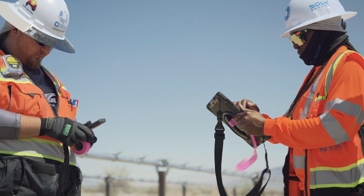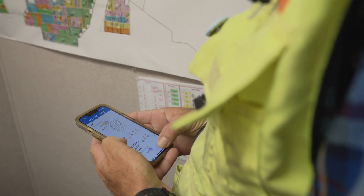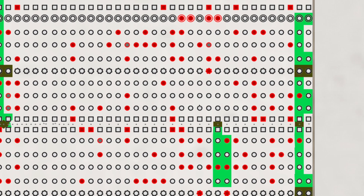QAQC issues are documented heavily from start to finish, logged with photos and a detailed comment history. QAQC checklists must be signed off to verify completion, and SunScreen provides easy access to all QAQC records.